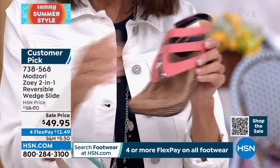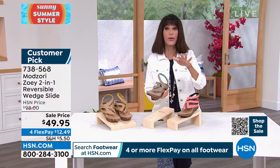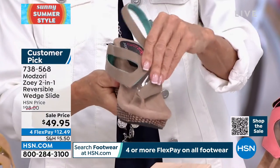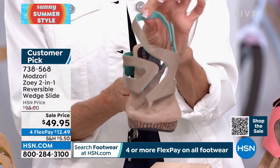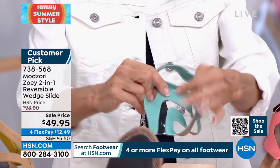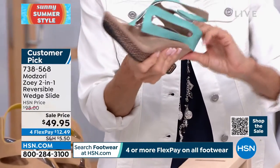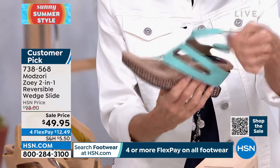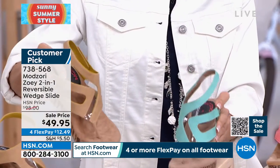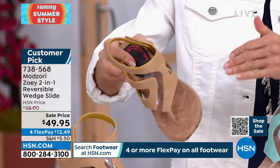Only 200 left here. Here's the aqua — I love the aqua. It reverses to this beautiful taupe color. You just flip it over and slide it back over the back of the heel — boom, you are good to go. And your last choice is the mustard reversing to the taupe.